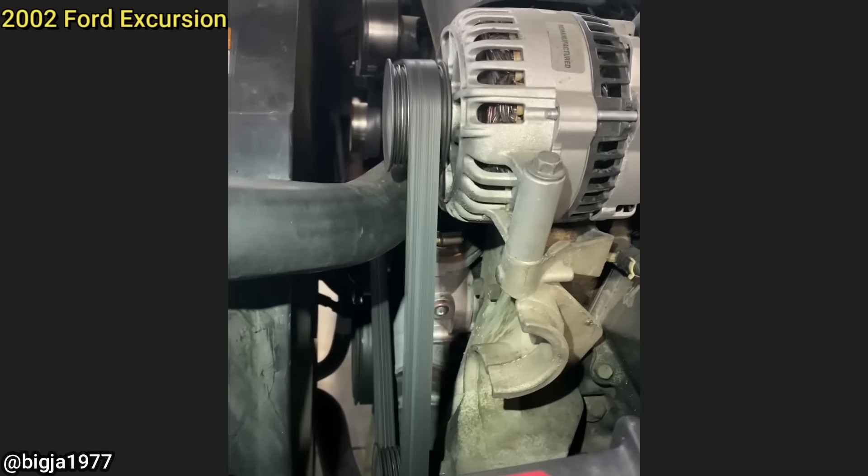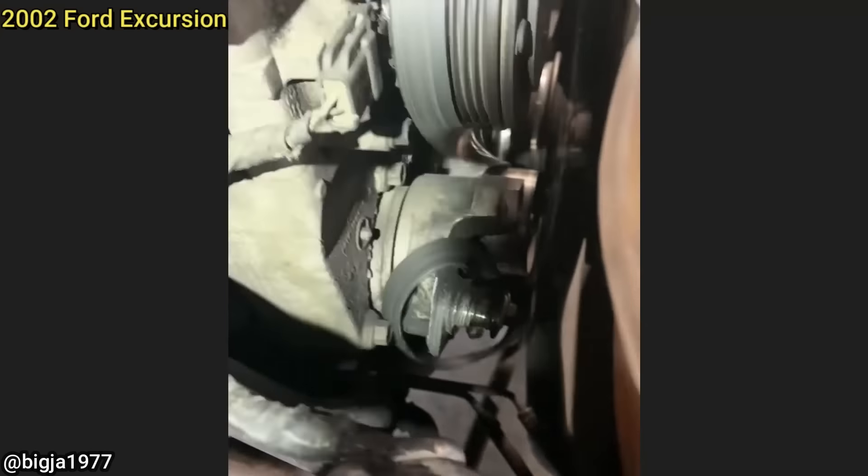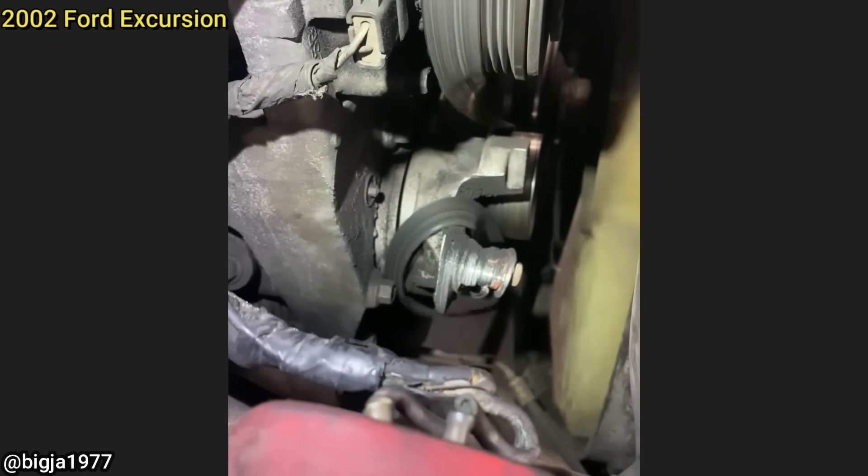This vehicle only came in as the customer said the power steering was not working. The technician found no issues with the power steering but noticed something else that the customer did not mention anything about.